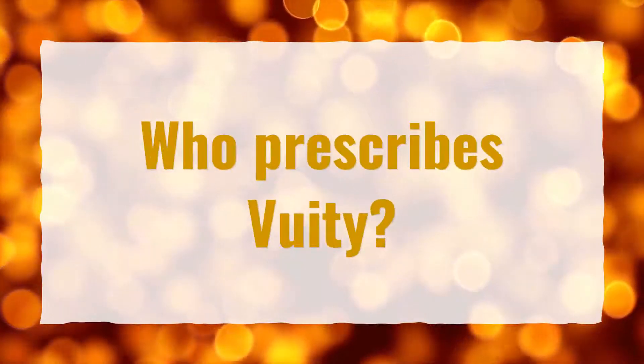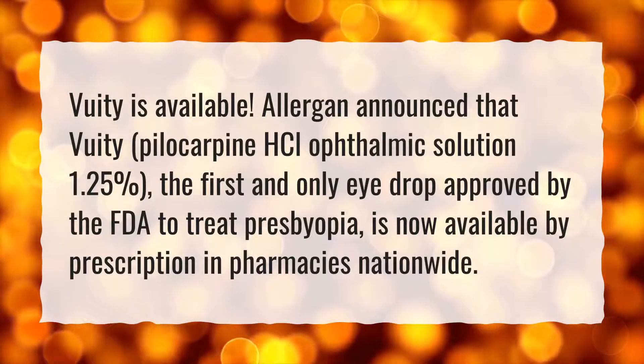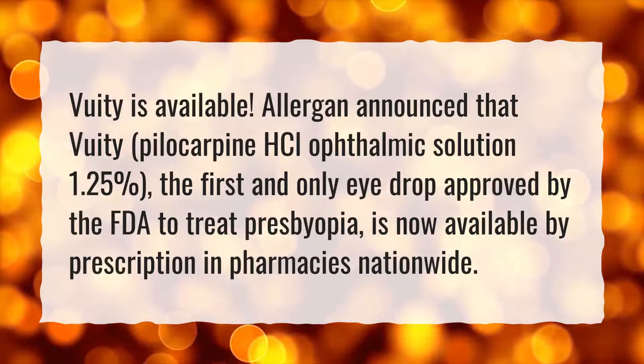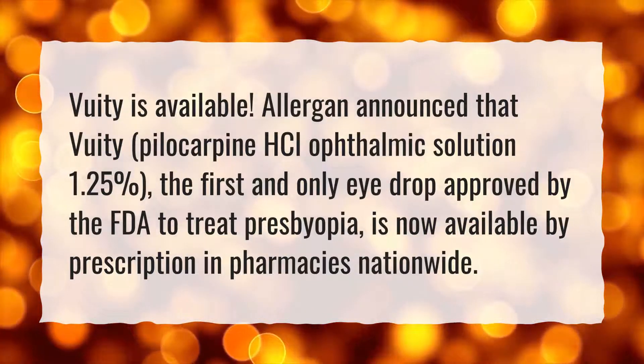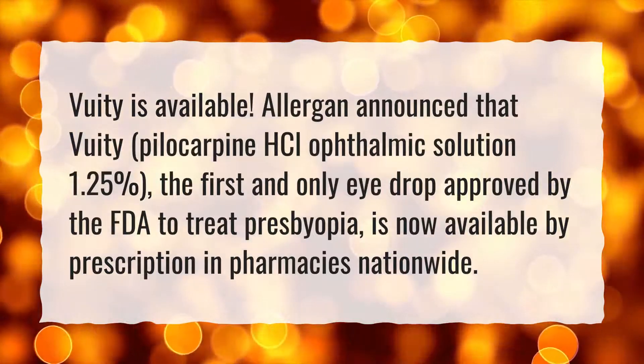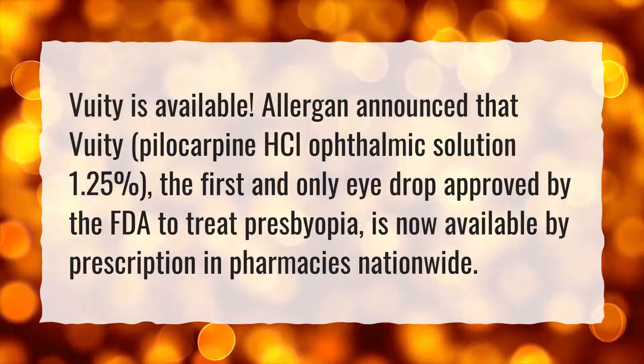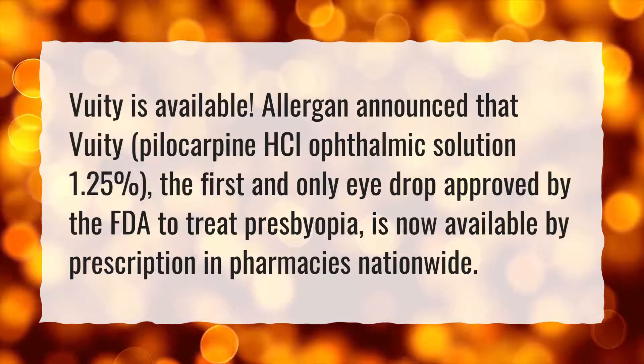Who prescribes VueaT? Allergen announced that VueaT, hylocarpine HCL ophthalmic solution 1.25%, the first and only eye drop approved by the FDA to treat presbyopia, is now available by prescription in pharmacies nationwide.